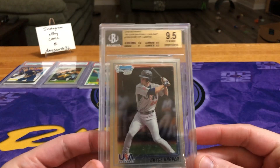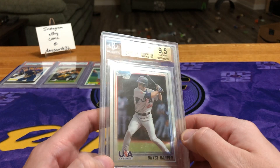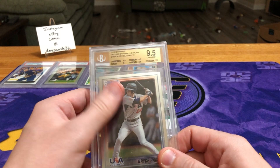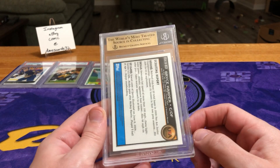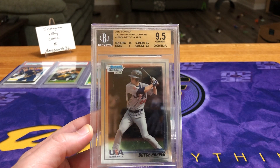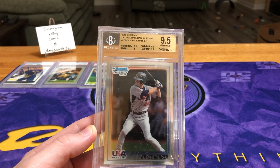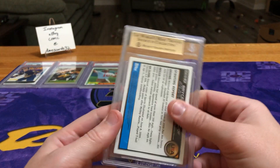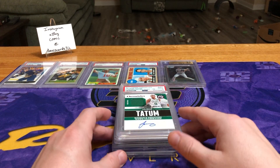Next up, Bryce Harper 2010 Bowman. This case is all beat to crap, which kind of sucks, because I don't really grade with Beckett. But I might have to consider sending this in — it's got a big old scratch on it too. Right now, based off the subs, it's not a true gem mint; it's going for about $100. This will probably be one I list in the store for something high like $199 or best offer, in case he starts off really hot, and see if I get some offers in the $150 range. Not autographed — this would have been a monster if it was autographed. But I think this year in Philadelphia he's going to be a lot better than his first.